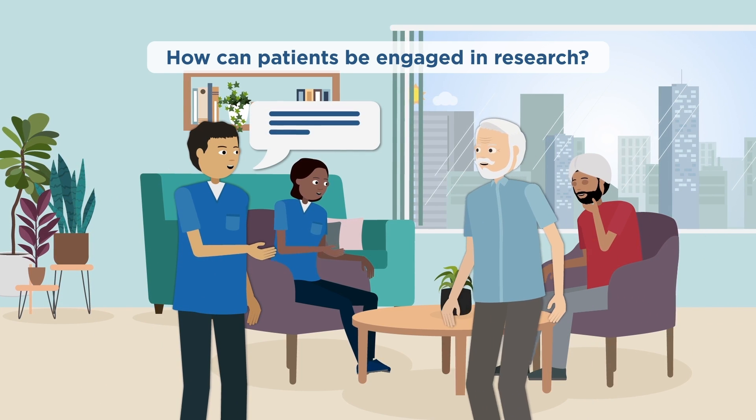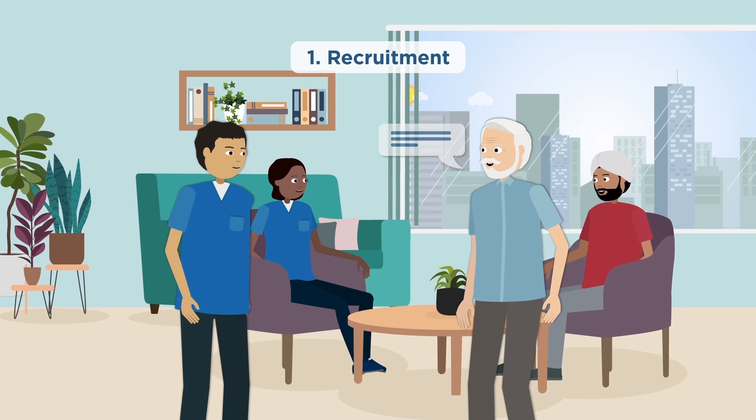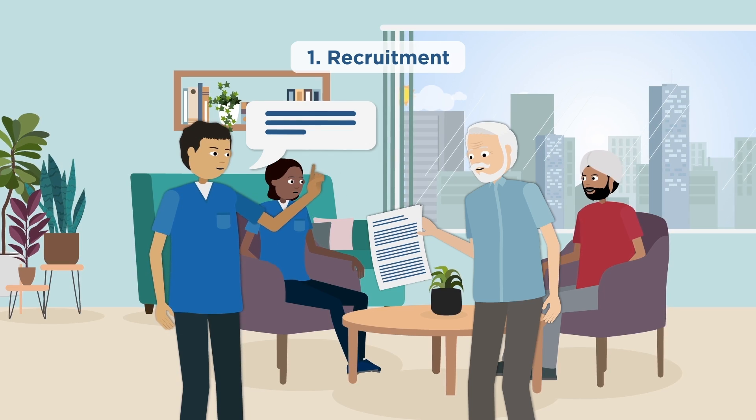Ads are circulated within relevant networks outlining who the team is looking for and what the patient partners can expect when working with the team.